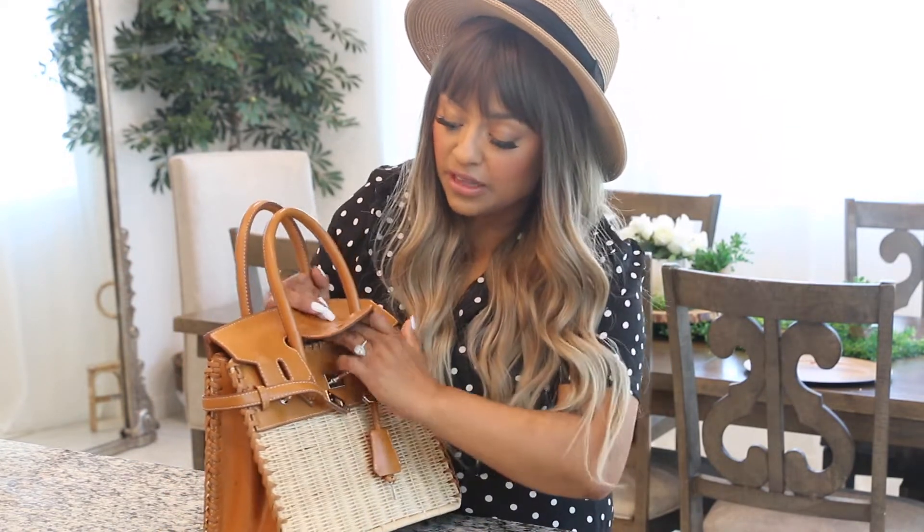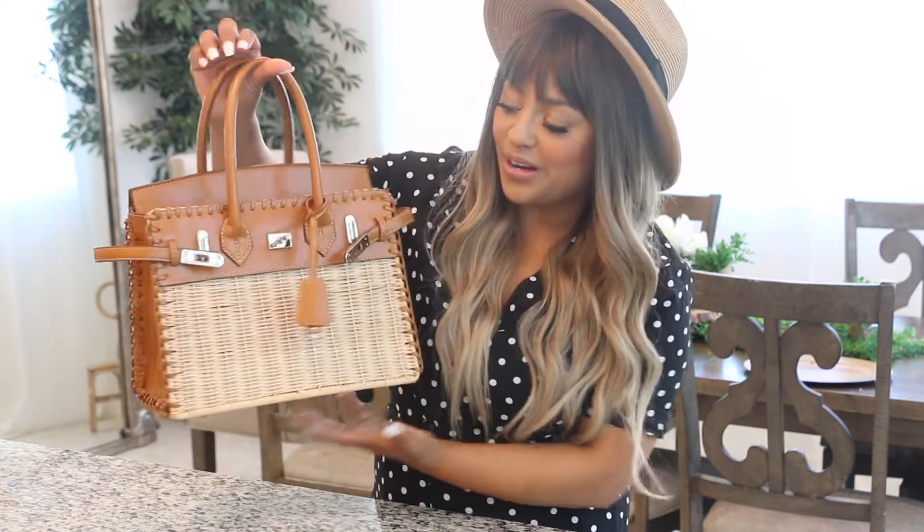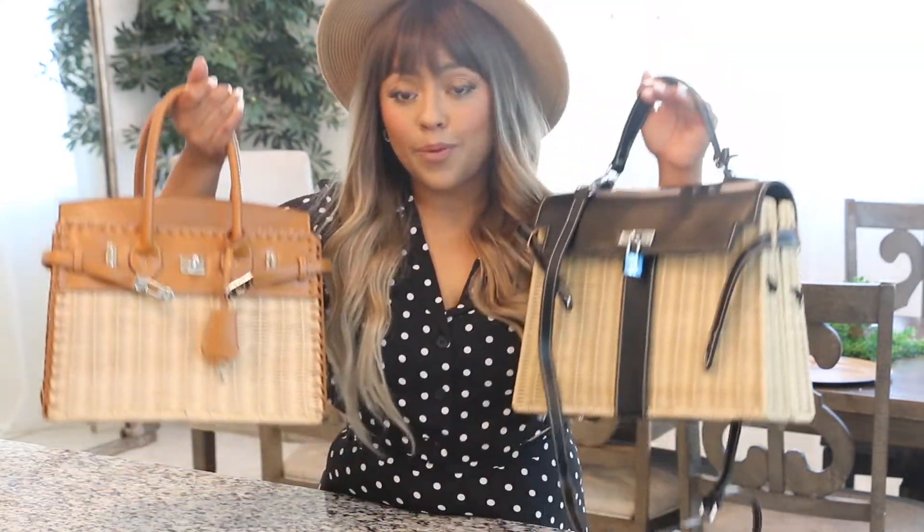If you wear this bag, everyone is going to think it's probably Hermès. Of course it doesn't say Hermès, so it's not a replica or anything like that — this is a look-for-less, but this look-for-less is on another level. It is so pretty. I didn't want to share it on Instagram or in stories until I made this video, because I knew people would ask where I got that handbag. This is a handbag you want to have — links are down below.